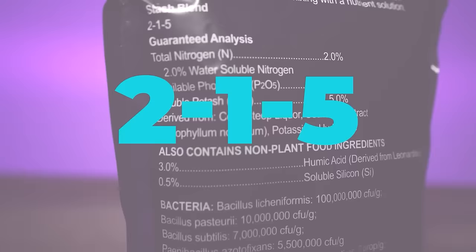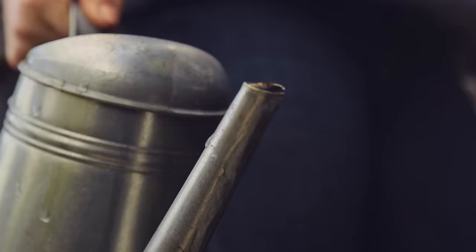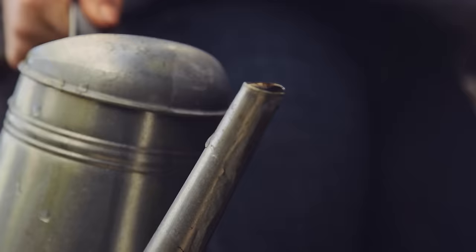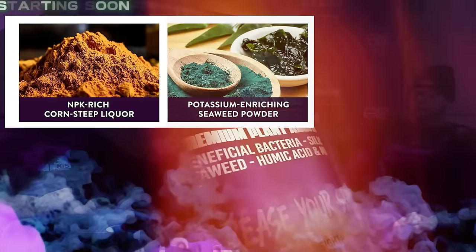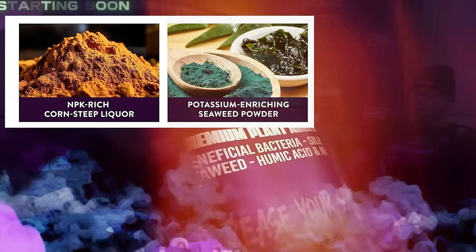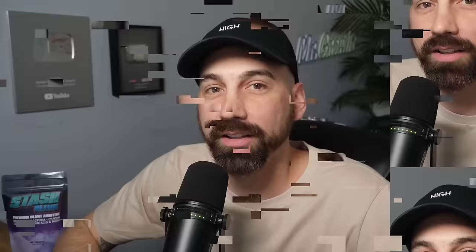Stash Blend is a 2-1-5 plant additive that can be used with synthetic bottle nutrients or in living soil systems. Simply mix half a teaspoon of Stash Blend into a gallon of water, then water your plants with it. Ingredients include corn steep liquor, seaweed extract, humic acid, beneficial bacteria, silica, and mycorrhizal fungi. Check it out at stashblend.com and use discount code 'the stash'.